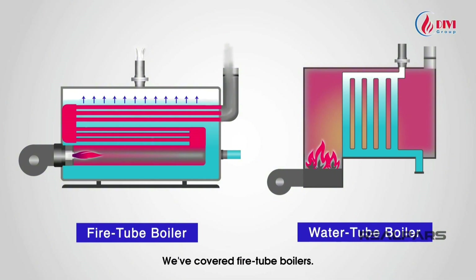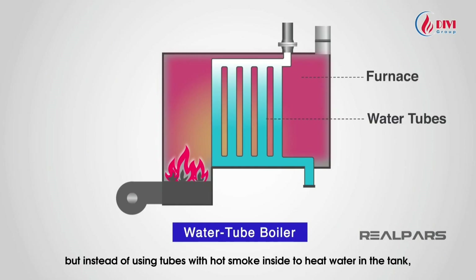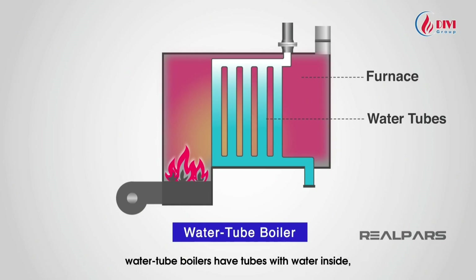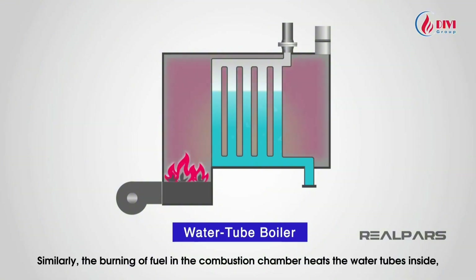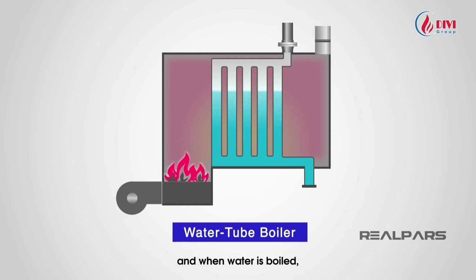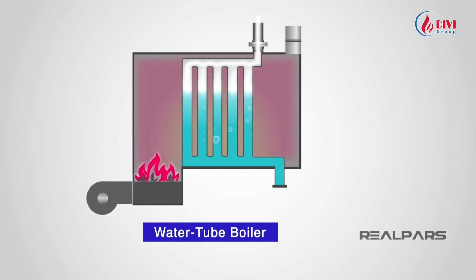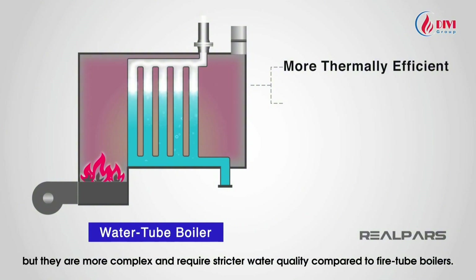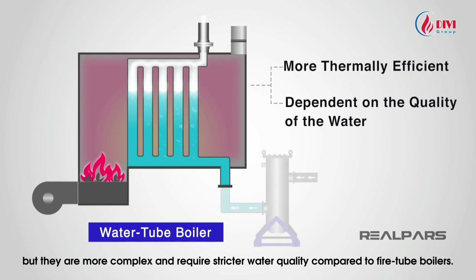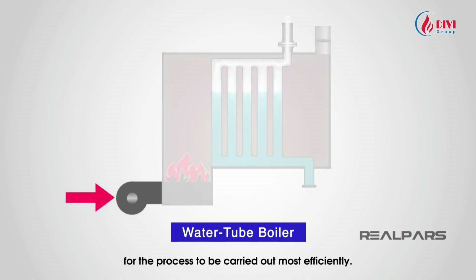Now let's move on to water tube boilers. The design is similar to fire tube boilers, but instead of tubes with hot smoke inside heating water in a tank, water tube boilers have tubes with water inside that are heated by the combustion chamber. When the water is boiled, steam is produced and transported to the point of use. Water tube boilers have a higher steam generation rate than fire tube boilers, but they are more complex and require stricter water quality — the water may need to be treated very carefully for the process to be most efficient.